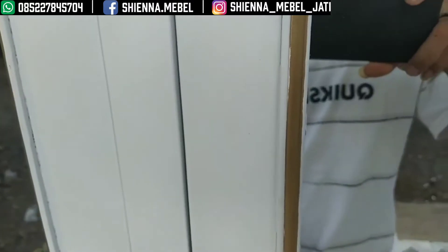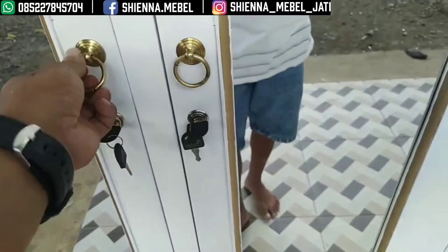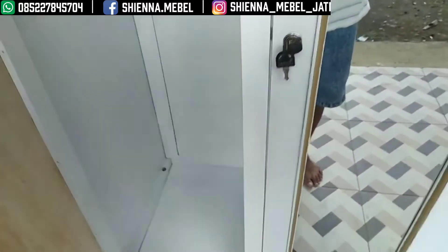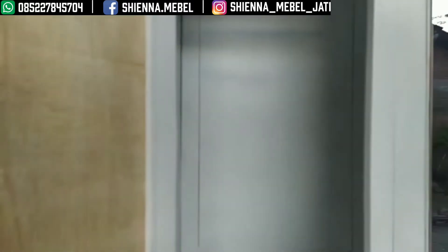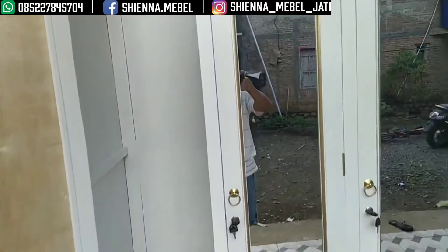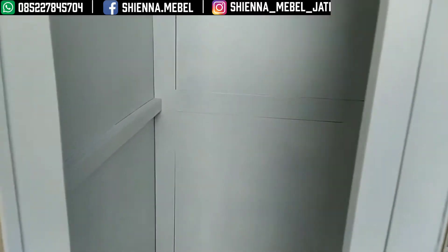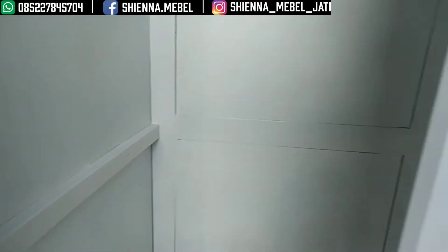Berkombinasi dengan emas di sebelah kacanya ini. Almari ini berkombinasi juga dengan pintunya memakai cermin. Dan untuk tengahnya ini ada tempat laci dan tempat TV ya bosku. Untuk yang tiga pintu ini, tempat untuk menggantungkan baju.